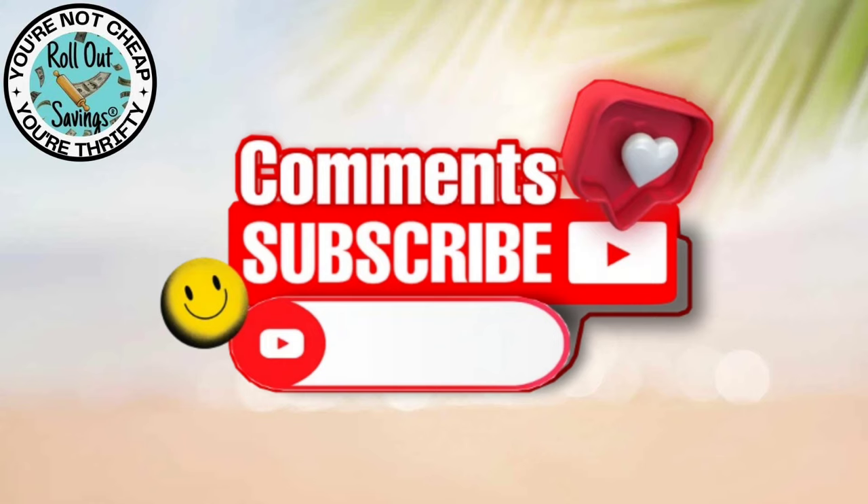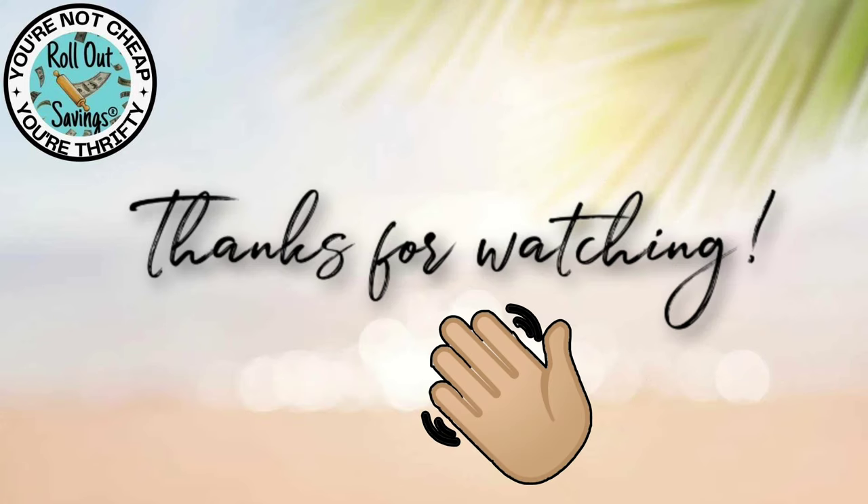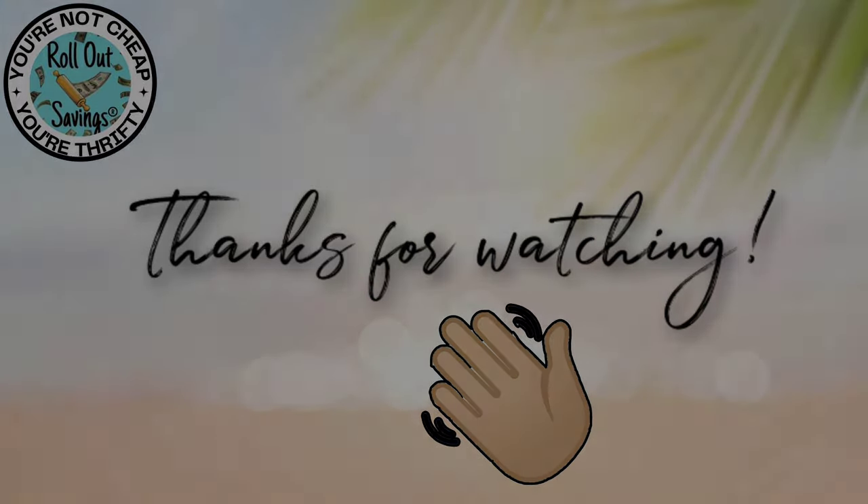That's all we have for you for the matchups. Be sure to leave a comment, subscribe, and give us a thumbs up — it's a free way to help our channel. You can find us on Facebook, Telegram, and our website RollOutSavings.com. We want to give a huge shout out to everybody affected by Hurricane Helene — if there is anything you need us to find for you in terms of replacing items or stocking up at low prices, please let us know in the comments. Thank you so much for watching. Bye guys.